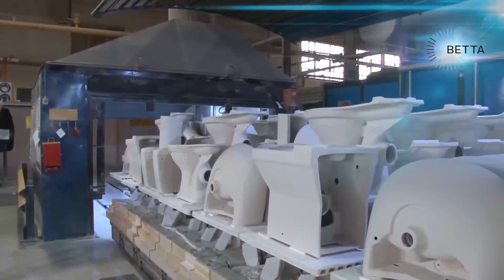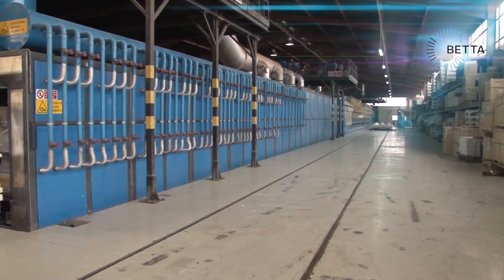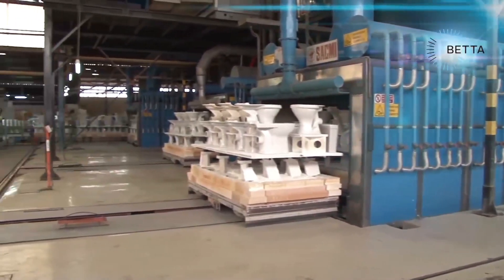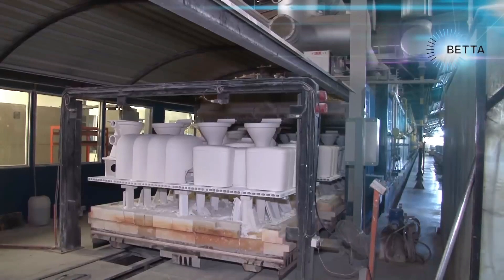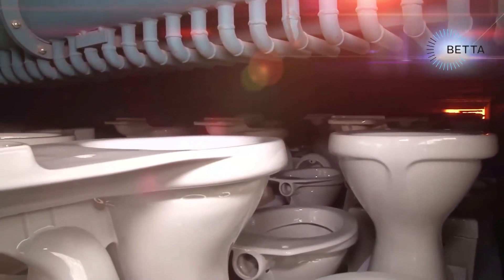After a unit has been sprayed with glaze, it's very dull in appearance. The bright shiny look will only appear after the item has passed through a kiln where the glaze will melt at very high temperatures. The units are loaded onto kiln cars and made ready to move into a firing tunnel. Each car will spend 12 hours in the kiln where a temperature of 1200 degrees centigrade will be reached to melt the glaze and vitrify the ceramic body. The ceramic units come out of the other side of the tunnel with a very shiny appearance and a very hard finish.